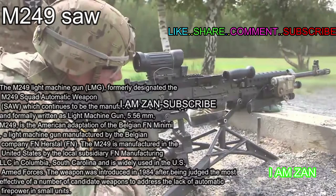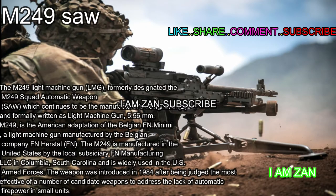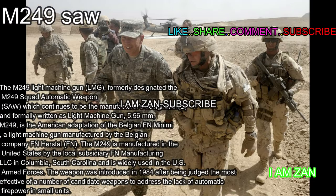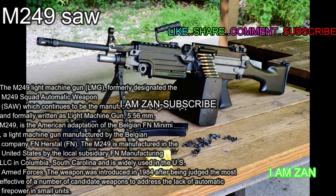The M249 light machine gun, formerly designated the M249 Squad Automatic Weapon, which continues to be the manufacturer's designation, and formerly written as light machine gun 5.56mm. The M249 is the American adaptation of the Belgian FN Minimi, a light machine gun manufactured by the Belgian company FN Herstal. The M249 is manufactured in the United States by the local subsidiary FN Manufacturing LLC in Columbia, South Carolina, and is widely used in the US Armed Forces. The weapon was introduced in 1984 after being judged the most effective of a number of candidate weapons to address the lack of automatic firepower in small units.